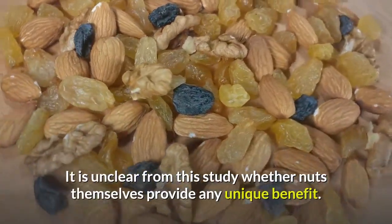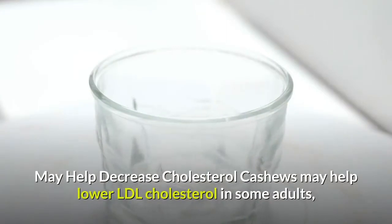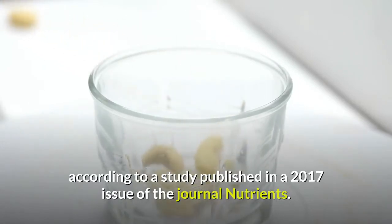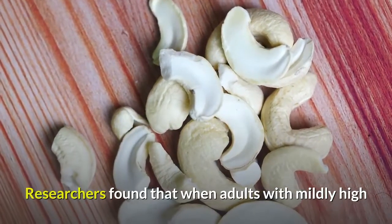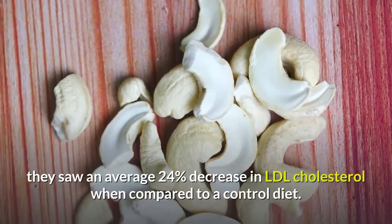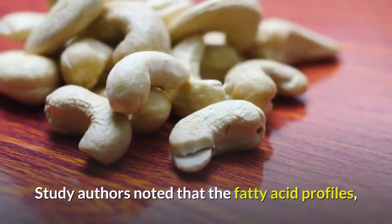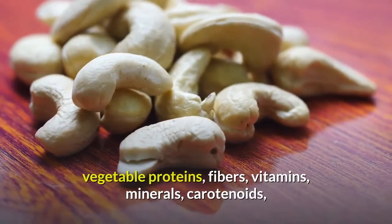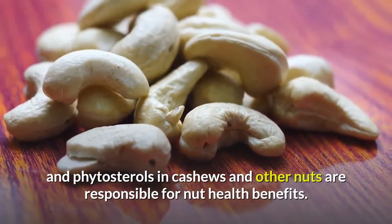May help decrease cholesterol: Cashews may help lower LDL cholesterol in some adults, according to a study published in a 2017 issue of the journal Nutrients. Researchers found that when adults with mildly high cholesterol consumed 28 to 64 grams of cashews per day, they saw an average 24% decrease in LDL cholesterol when compared to a controlled diet. Study authors noted that the fatty acid profiles, vegetable proteins, fibers, vitamins, minerals, carotenoids, and phytosterols in cashews and other nuts are responsible for nut health benefits.